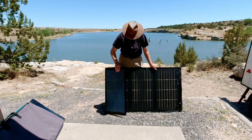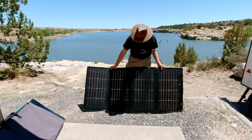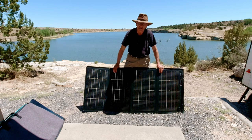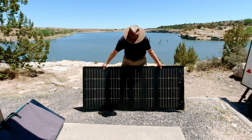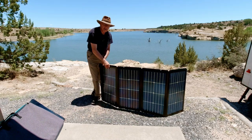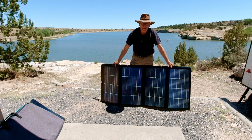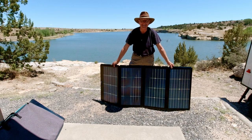It's got four big panels on it. It's 220 watts. And the strange thing about it is — it's got solar panels on both sides. What the heck is that about? I'll tell you.